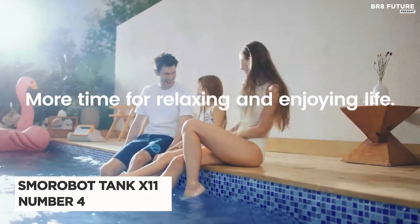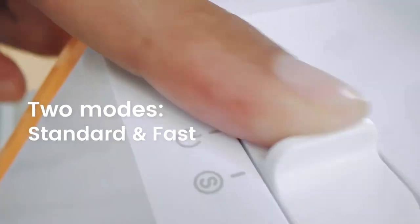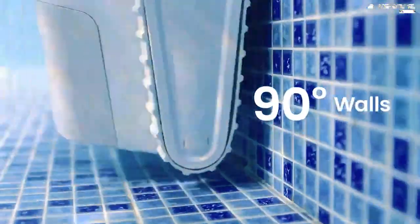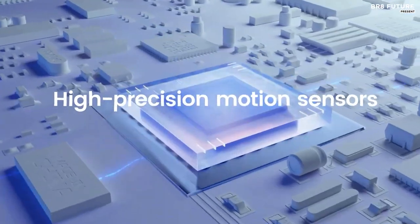Number 4: Smorobot Tank X11. Upgrade your pool cleaning routine with the Smorobot Robotic Pool Cleaner Tank X11. With its strong suction power and innovative design, this pool vacuum can cover up to 4,100 square feet and boasts over 210 minutes of runtime per charge.